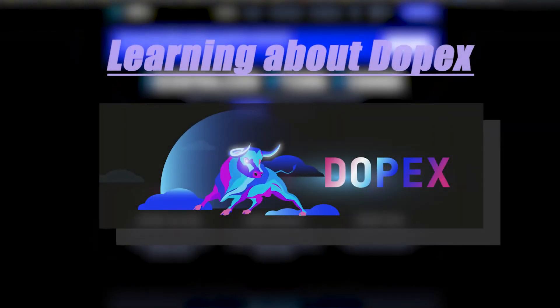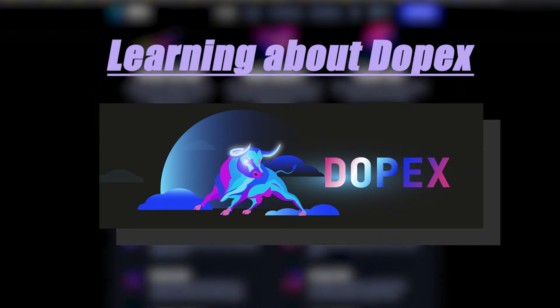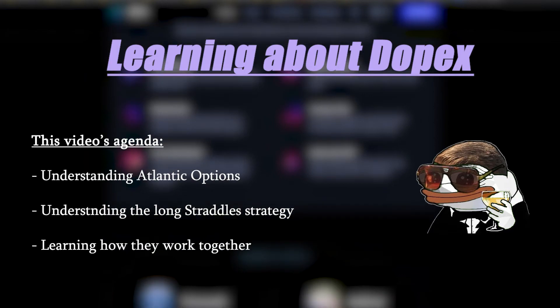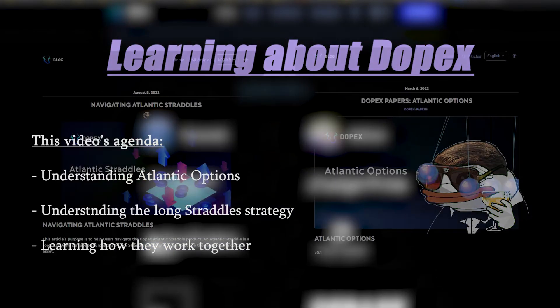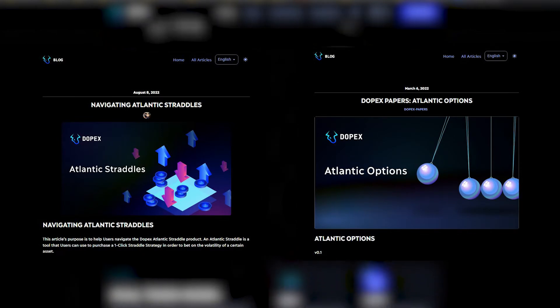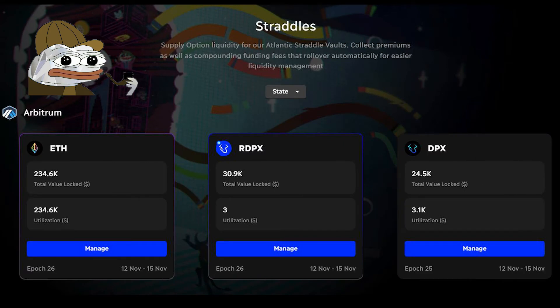Welcome back to my channel where I cover all of the aspects of the Decentralized Options Exchange known as DOPEX. In today's video I'll help you understand the DOPEX Atlantic Straddles product by breaking down how Straddles and Atlantic Options work. We will dissect both of these topics separately and then explain how they work together to offer users the Atlantic Straddles product that they see on the DOPEX website today.